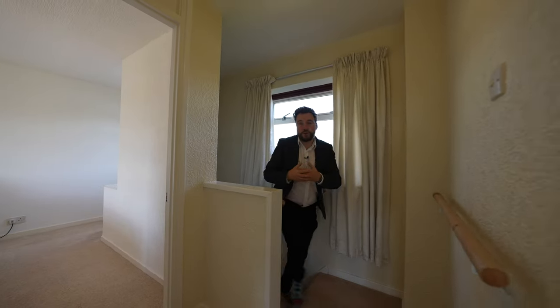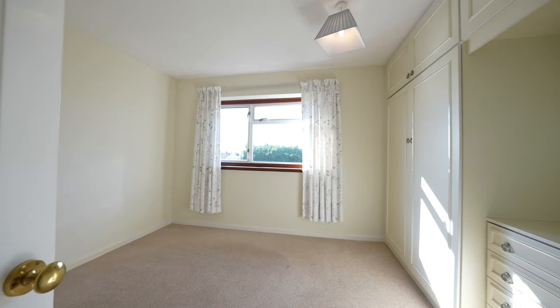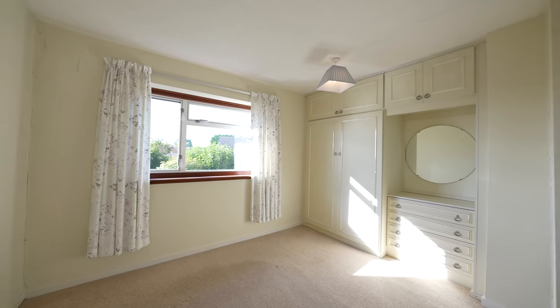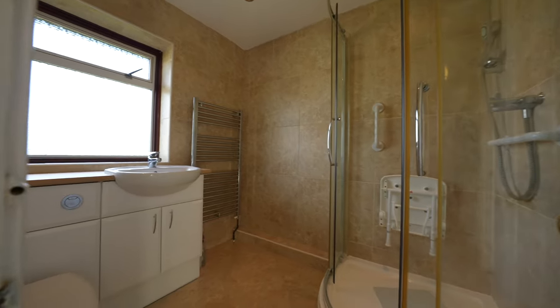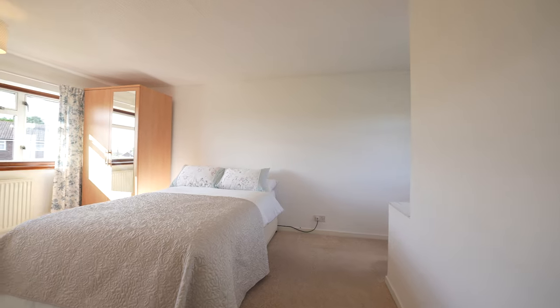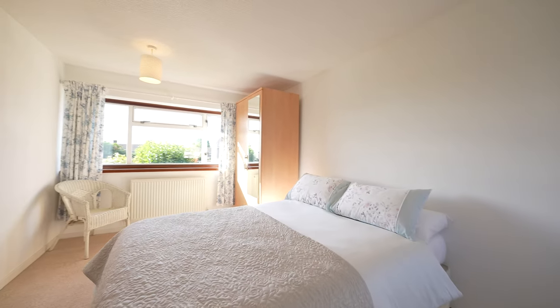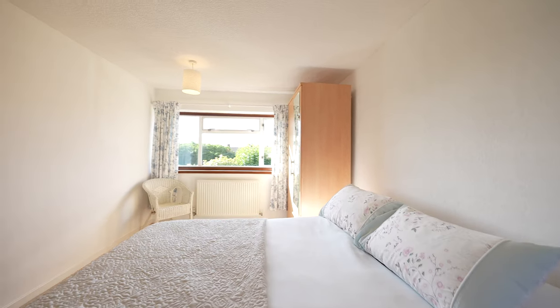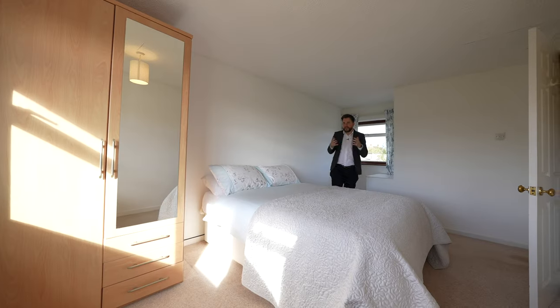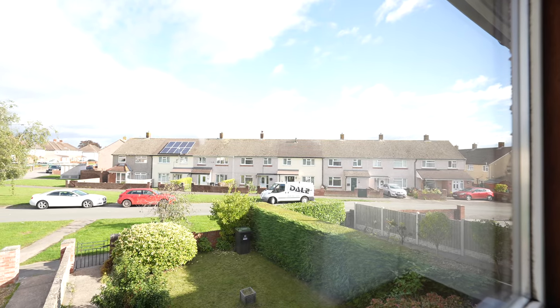Coming up to the first floor you have two spacious double bedrooms, as well as a recently refitted shower room. One of the main things I love about this property is just how light it is, mainly down to the large windows to both the front and rear of the property.